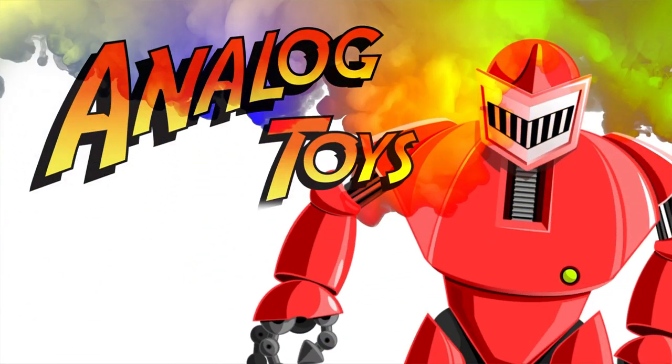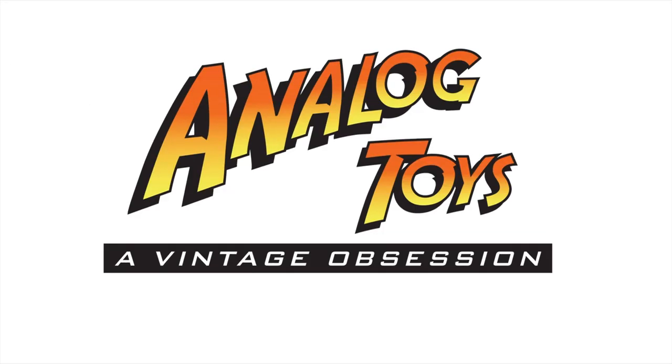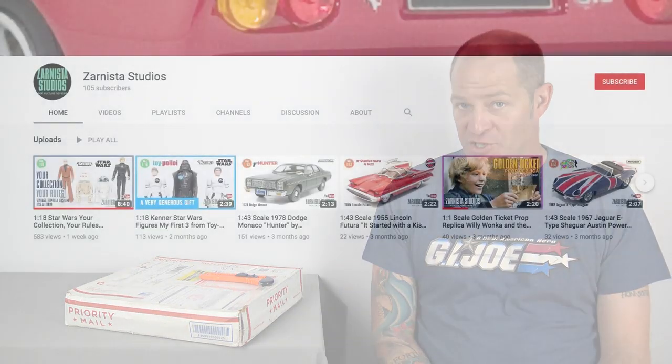Hey toy fans, my name is Tony and welcome back to the Analog Toys YouTube channel. We have another donation to the channel today — this is not a mystery box, I know exactly what's in here. It comes from a Patreon of the channel, a subscriber, a fellow veteran, and my all-around good mate Kevin Clark.